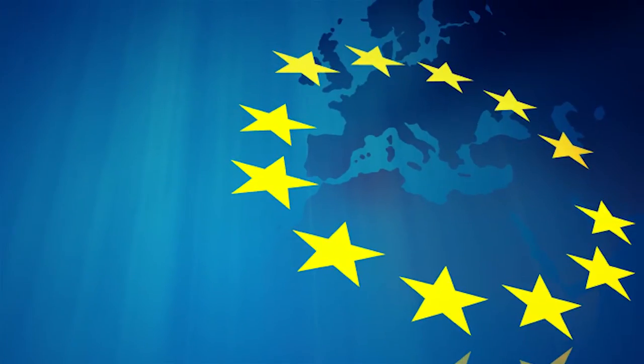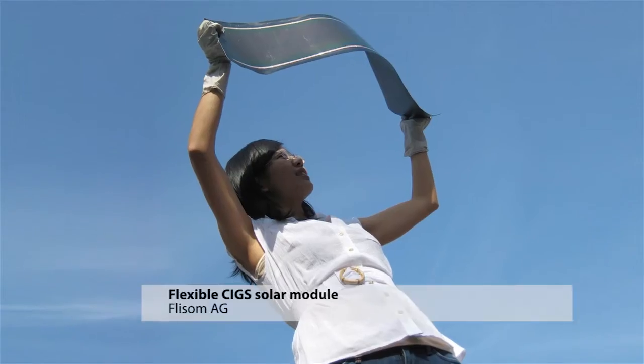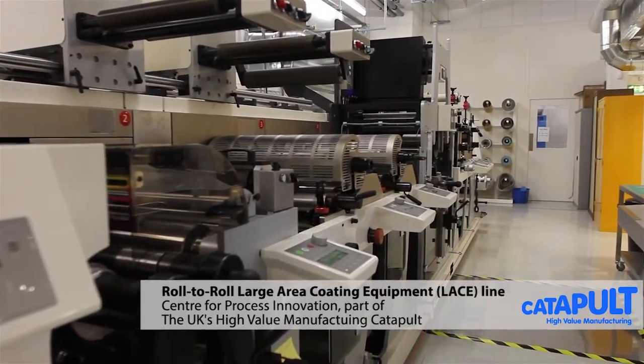R2R ZIGS is a pan-European project that is developing the processes and technologies to take high-efficiency flexible ZIGS solar modules out of the laboratory and into high-volume roll-to-roll continuous production lines.